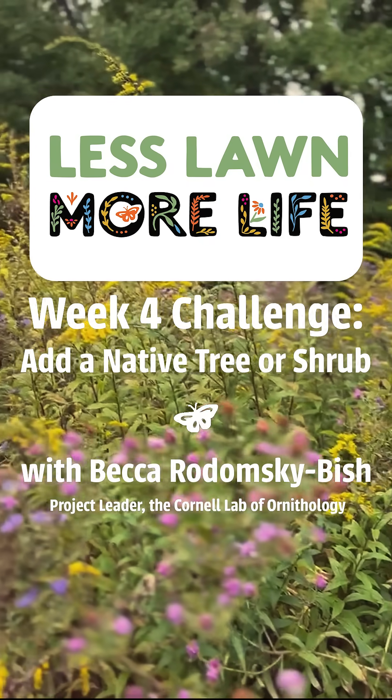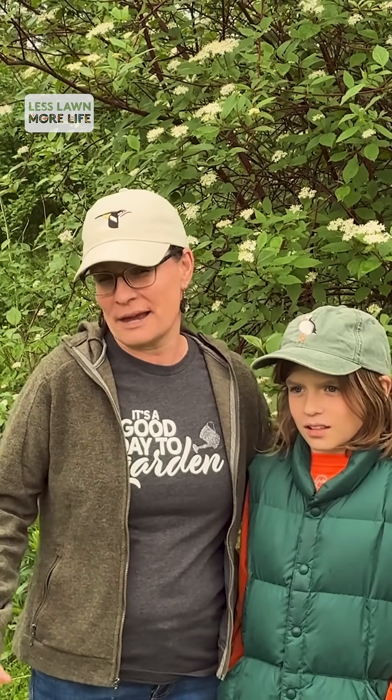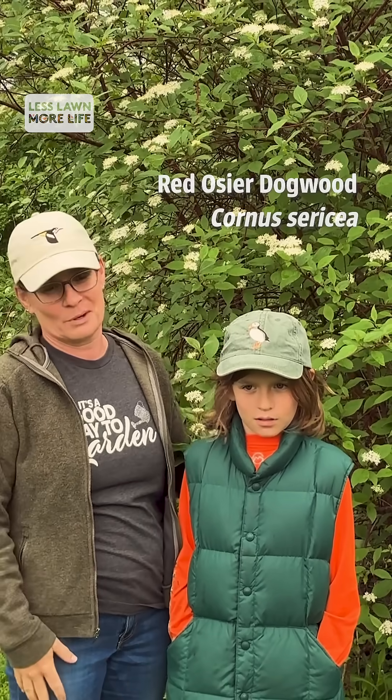Hi, my name is Becca Radomski-Bish and this is Owen. We think a lot about how we can plant around our properties in order to support birds. One of the main reasons that we love native trees and shrubs like this Red Ozier Dogwood is because it supports lots of birds.